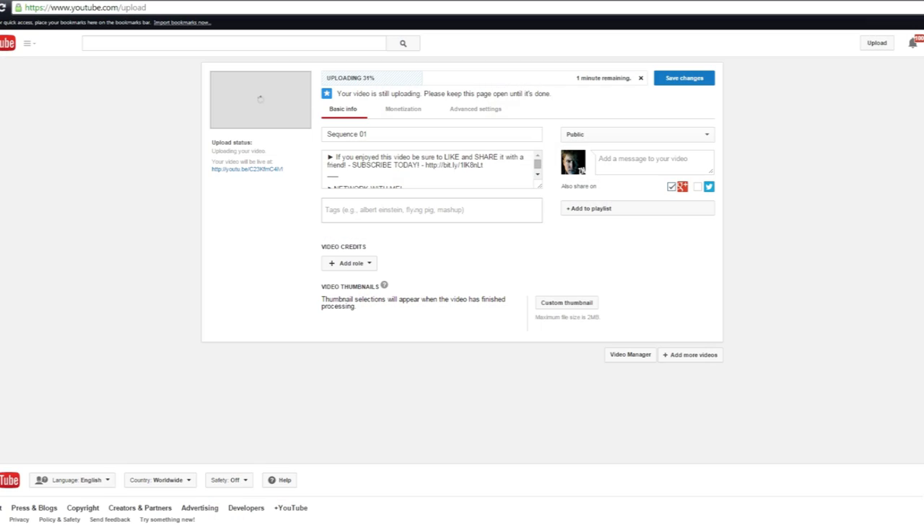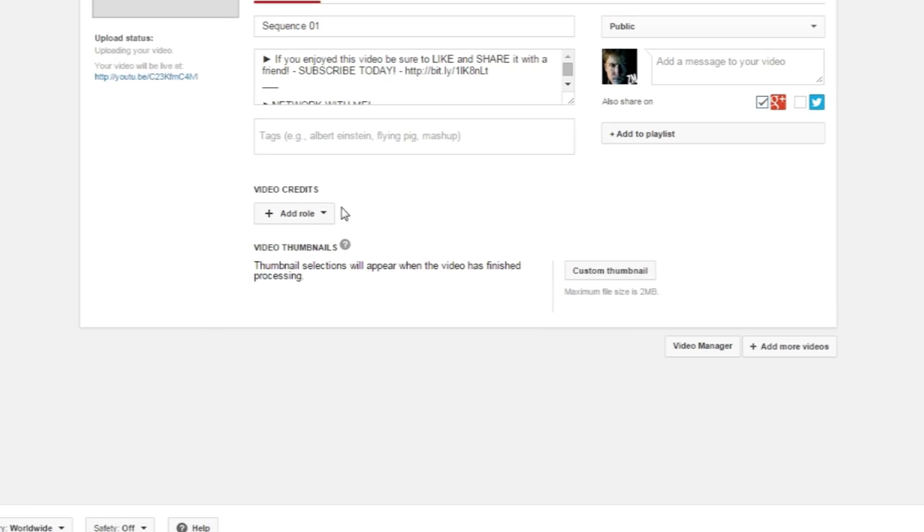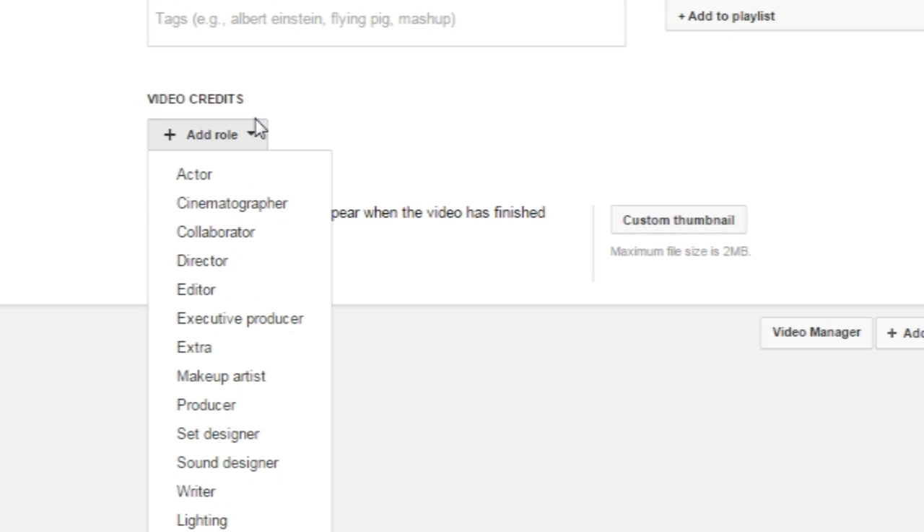It is a pretty cool feature. Personally, I think it has potential but I don't think it's something that's gonna greatly benefit us. So when you're uploading your video now, there's a new feature called Video Credits. You can click this and you can click collaborators, cinematographer, actor.